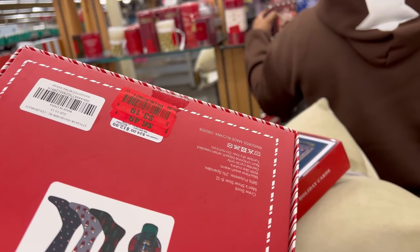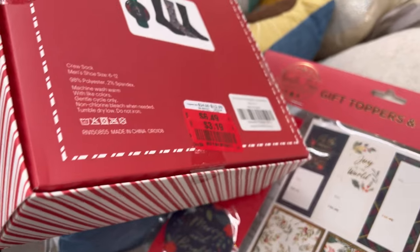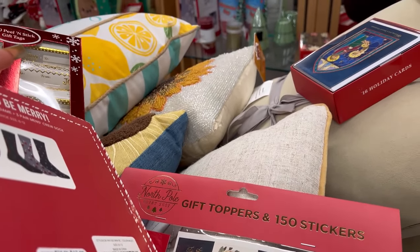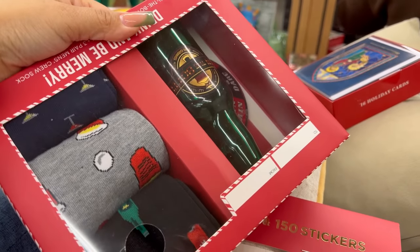He saw this — it's a spin the bottle game but it's got three more pairs of socks in it and it is three dollars and nineteen cents. Stuff like this is good to put up for little gifts too.